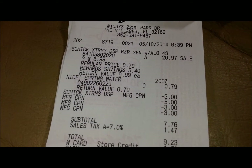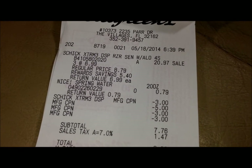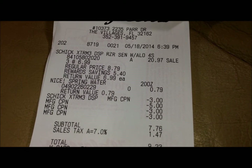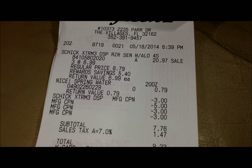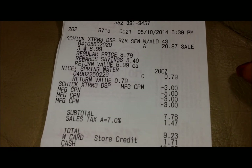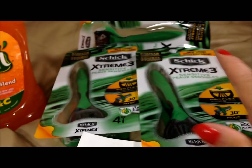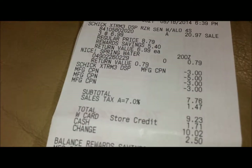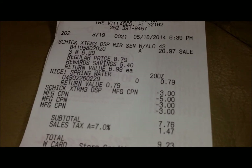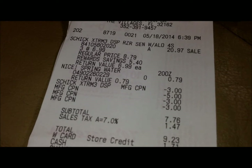You can see the razors are regularly $8.79, on sale for $6.99. When you buy three of those, it brings it to $20.97, which pushes you over that $20 mark, earning you the 5,000 points towards your next purchase. I also picked up a water as a filler item — I had three coupons, one for each razor, and also a $5 register reward which acts as a manufacturer coupon, so for four coupons I needed four items. So I picked up that $0.79 water.